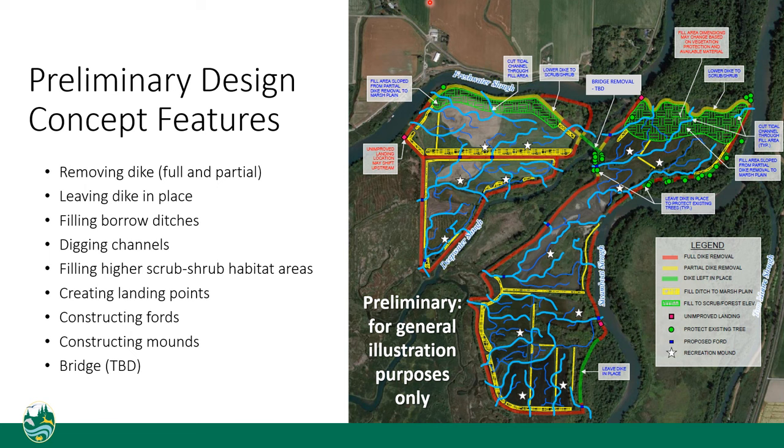We're also going to be filling borrow ditches, shown with yellow hatching. Straight, simple channels are not beneficial from a habitat perspective. We are also excavating a lot of channels, shown in blue — both light blue and dark blue — creating curvy branching channel networks. Having a lot of channels and outlets is really important for salmon to be able to access the site.